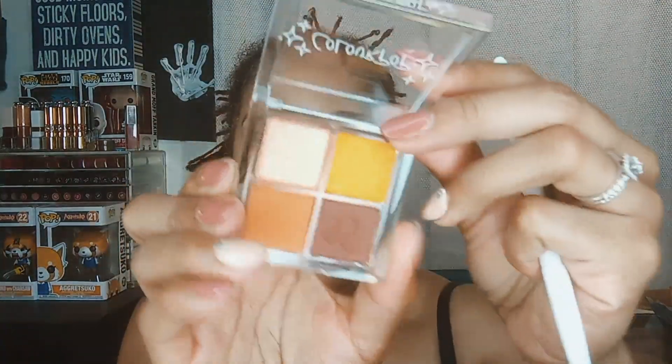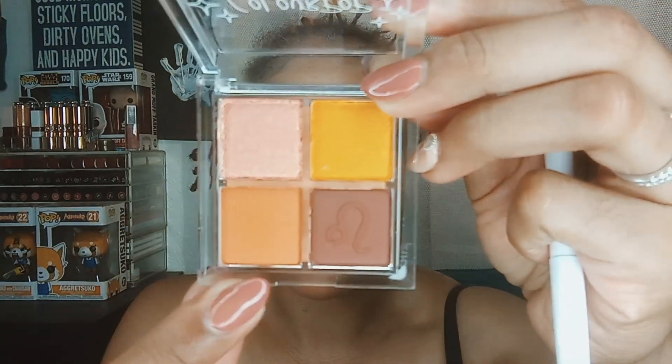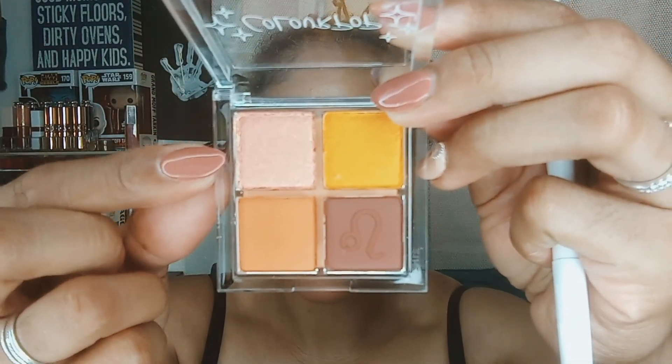We're going to start with the flat brush and go in with the lighter color at the bottom. All these colors are actually labeled: Charisma, Warm-Hearted, Center Stage, A Star Is Born. We're beginning with that lighter brown. There is a little bit of fallout — I'll tap my brush. I think the fallout is because of the stiff brush rather than the product itself, but I'm already committed so I'm not reaching for another brush.